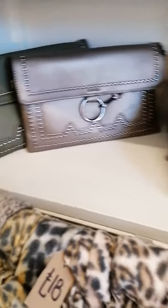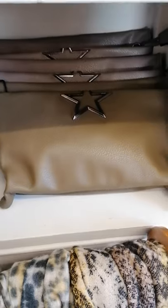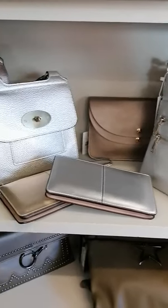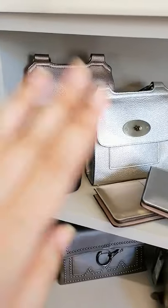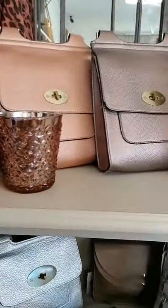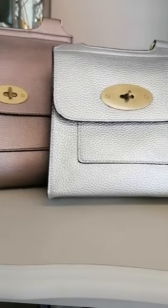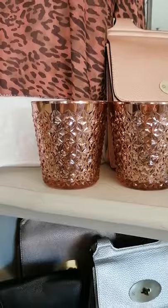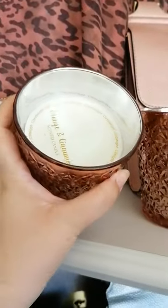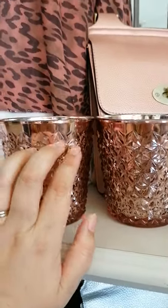We have got the studded bags and these ones are cross body as well. Then we have some different colours of the mulberry style — the silver one is slightly smaller, can't tell you why. Then we have got the beautiful faceted glass, orange and cinnamon scent — these are down to £6 at the moment.